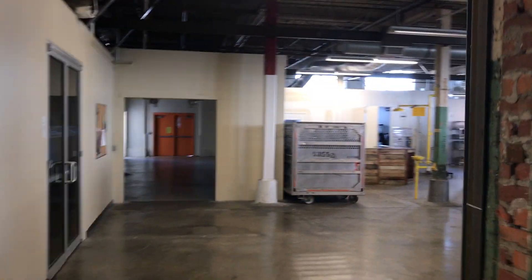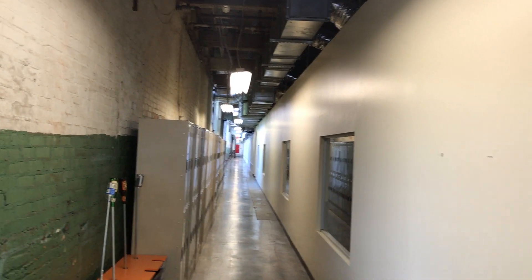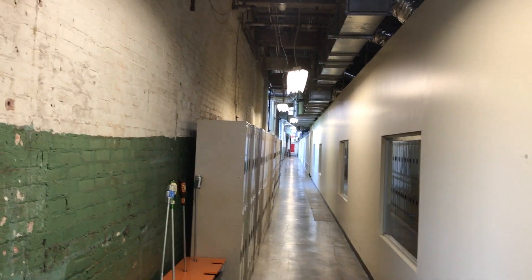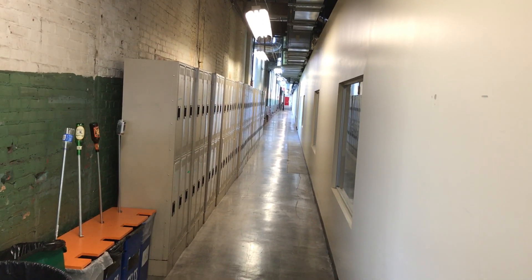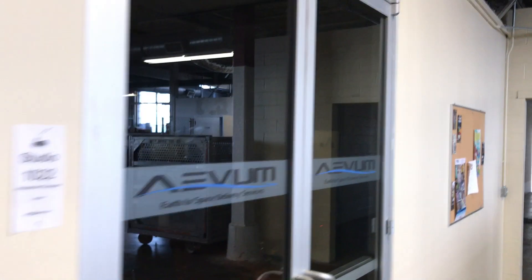Going down the hall here, Matt had said something that I missed about this being where folks would sleep — down this hallway. There's a bunch of lockers here. I'm not sure what's down that hallway, but that's that thought. There's Avum, which is the aerospace company that we saw from inside the other space.